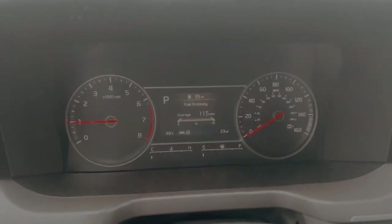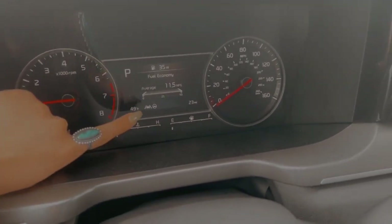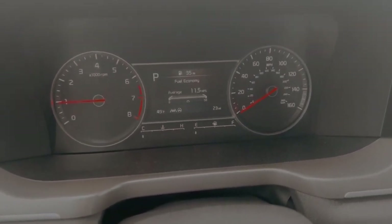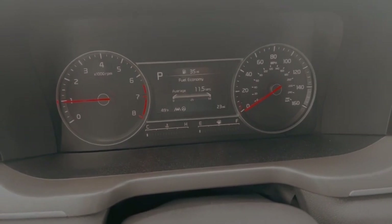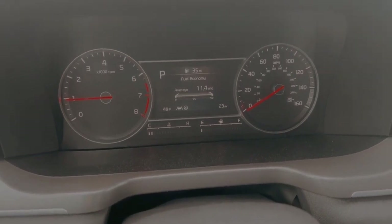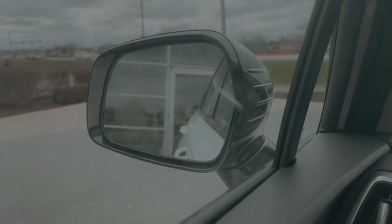Looking at our dash here, you can see some of the safety features that are available. Down on the left here you'll see the lane keep assistance and highway driving assistance. Lane keep assistance is going to watch for deviation and let you know if you're deviating, and it also can assist you back into the lane. The highway driving assistance is going to be a little bit more active, controlling the steering wheel and actively keeping you in the center of the lane.